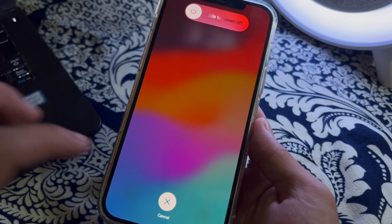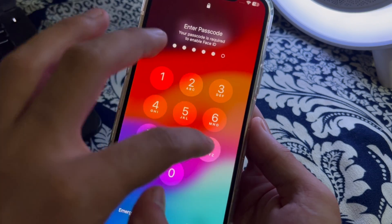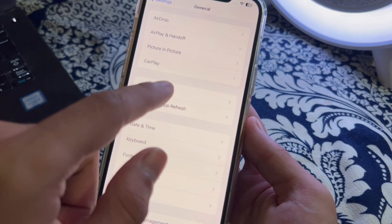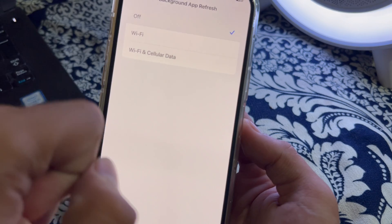After restarting your iPhone, you need to manage your Background App Refresh — or simply turn it off entirely. Scroll up and you will see the Background App Refresh option. Tap on it, then tap on Background App Refresh again and disable this feature.